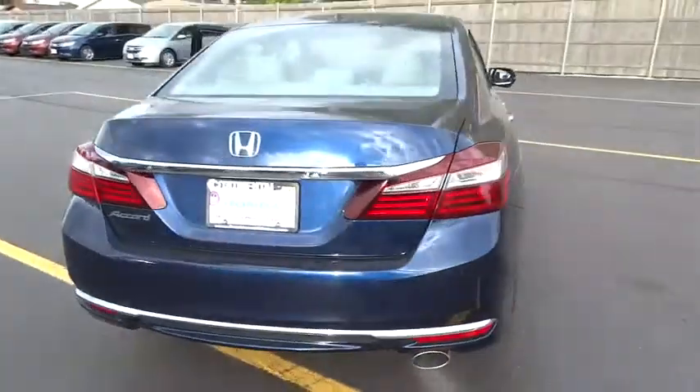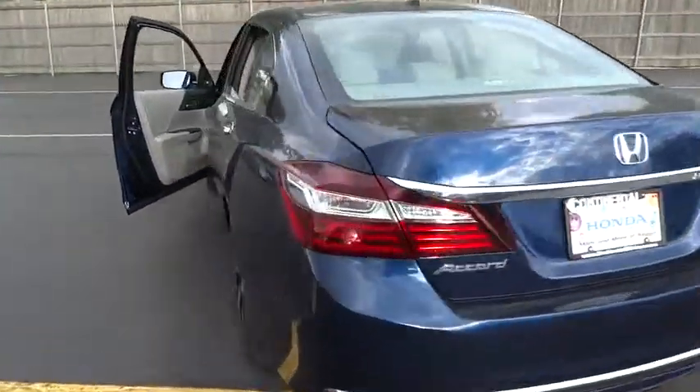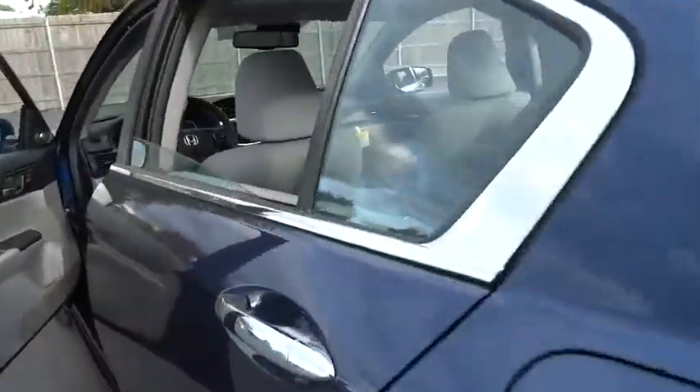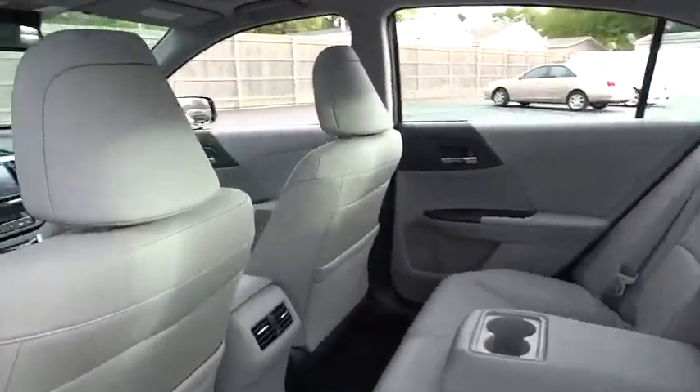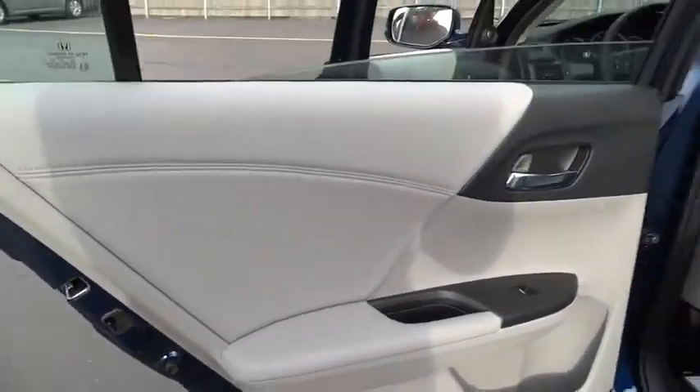Backup camera, leather-wrapped steering wheel, moonroof, Bluetooth, power steering, adjustable steering wheel, driver airbag, aluminum wheels, keyless start, cruise control, floor mats, auto-dimming rearview mirror, PPO.